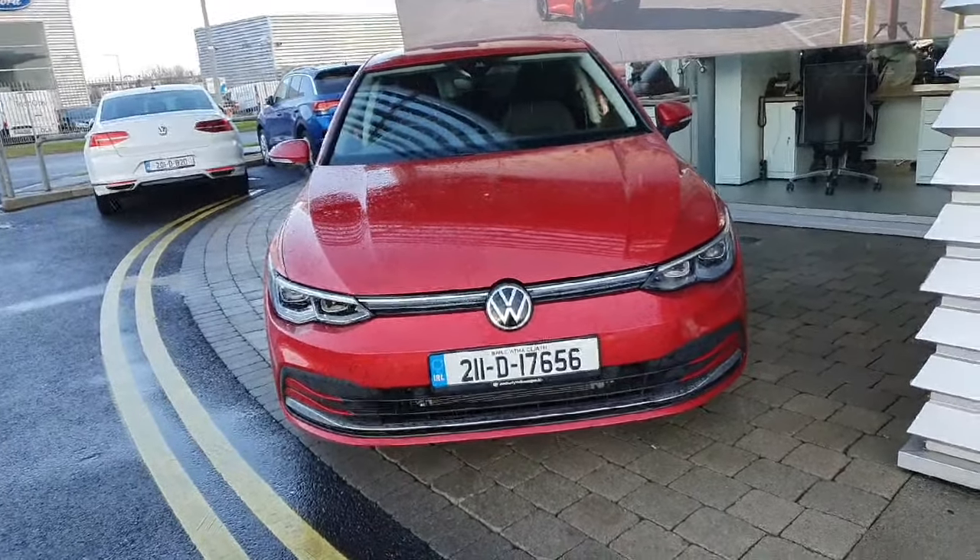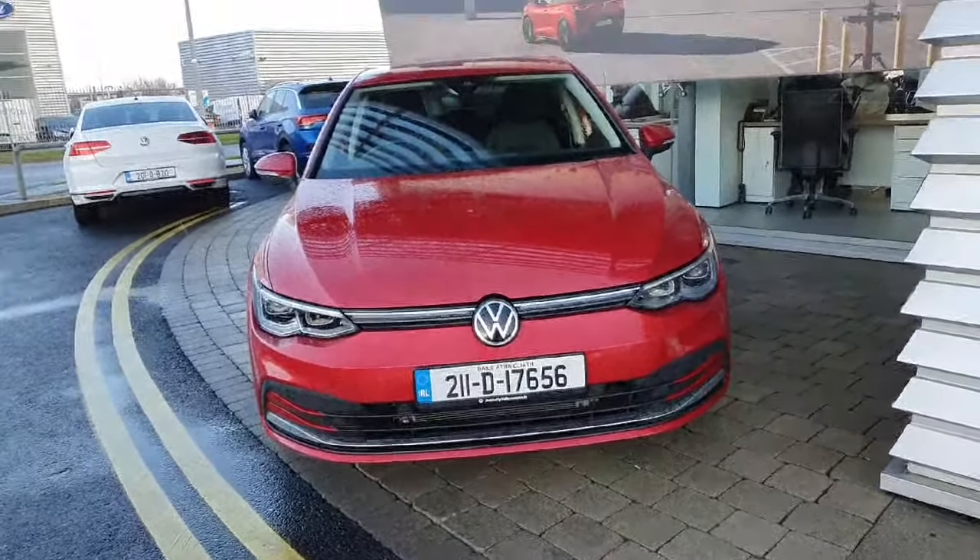If you have any queries about this car, contact the Jadoffy sales team at 01864 7704.